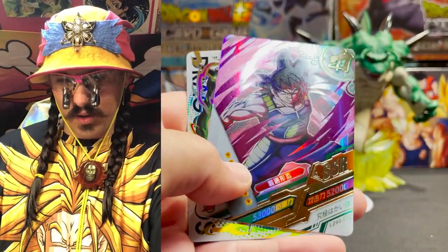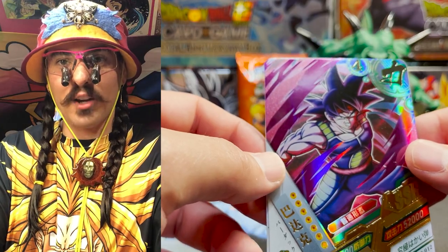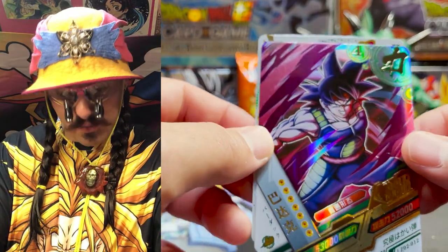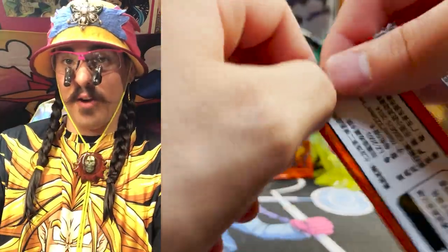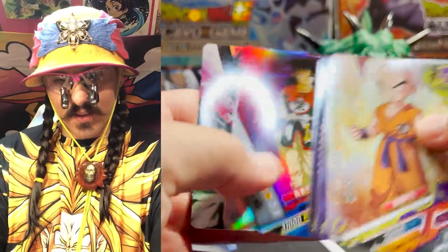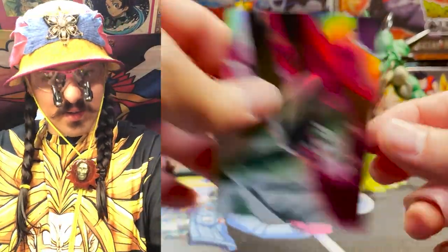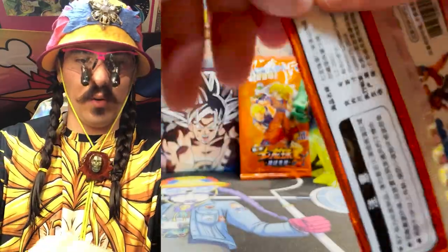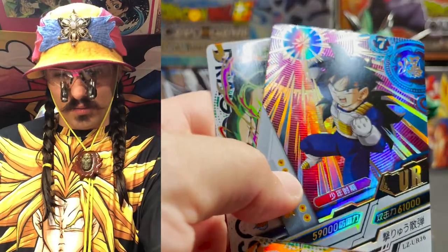SSR Bardock — I haven't seen this one. I wonder if there's no Bardock cards in Dragon Ball Super either. There are definitely no Bardock cards in the game. Yamcha looking fierce. I think that's the lower piece of Goku Black. I feel like we've pulled almost all of Goku Black's puzzle in this one.